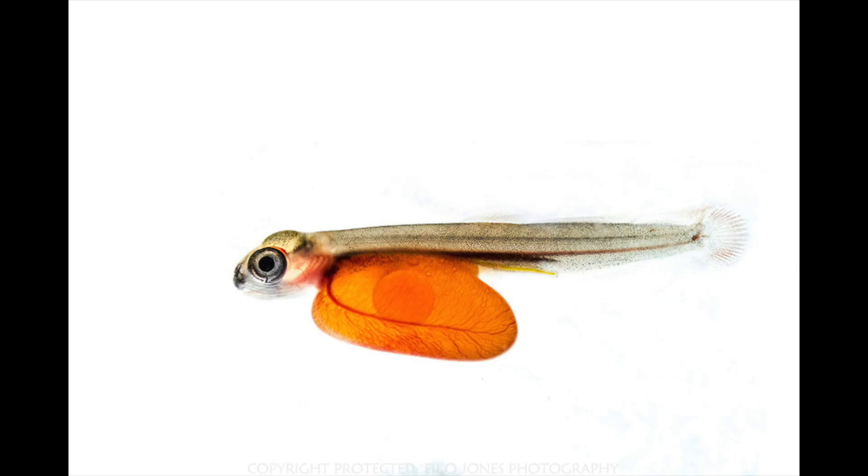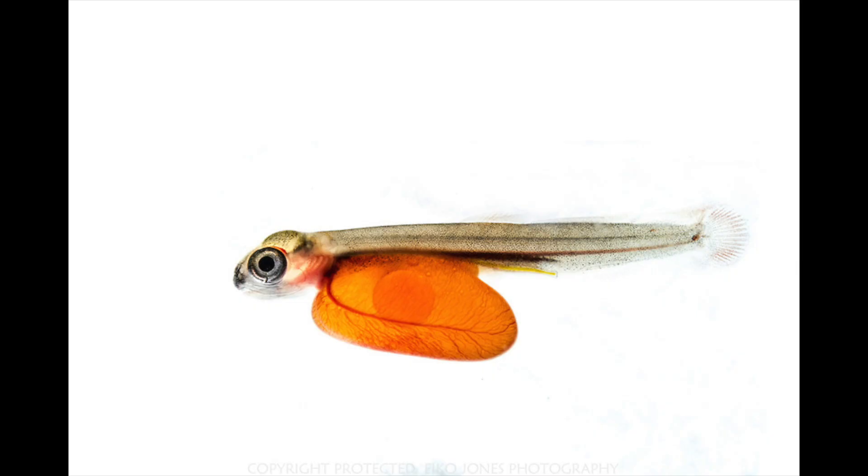Today we're going to talk about the next stage of salmon. This is what the salmon look like when they first hatch out of their eggs. They're called alevin. Alevin look like two giant eyeballs with a tail and a big orange ball attached to their bellies. The big orange ball is called a yolk sac and that's where they get all of their nutrition at this stage of their life.